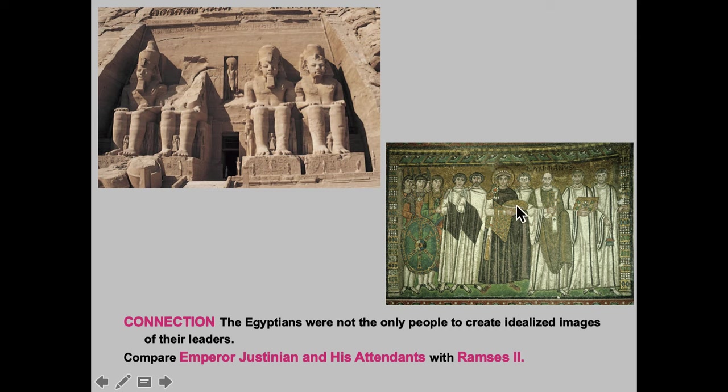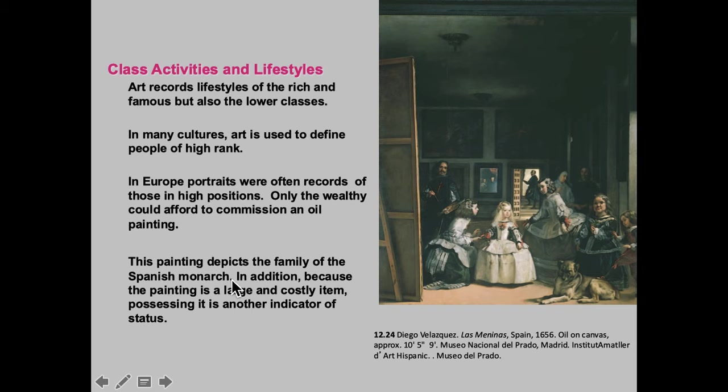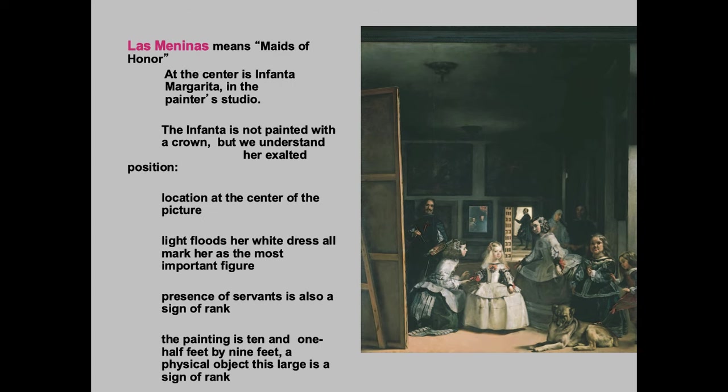This is a really interesting piece — 'Las Meninas' by Velazquez. He is an incredible painter, and this is from 1656. He influences a lot of people, including Picasso, through the years. This is one of his most famous works, recording a lifestyle — class activities and lifestyles. He was able to get a sort of snapshot of the royal family and the interior of the room. It's a really interesting, weird painting — him painting the canvas as we watch. It's sort of a self-portrait, among other things. This is the Spanish monarchy, 1656. Only the wealthy could afford oil paintings made of them. This is huge — 10 feet high and nine feet wide — and it's at the Prado in Madrid. It's called 'The Maids of Honor.'